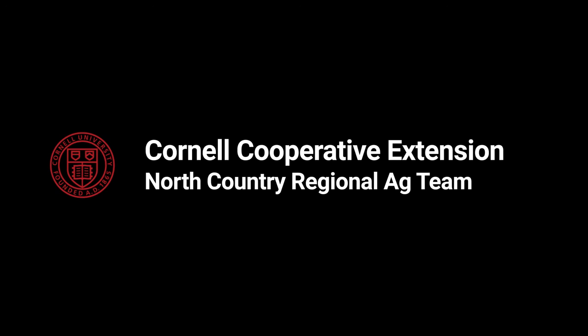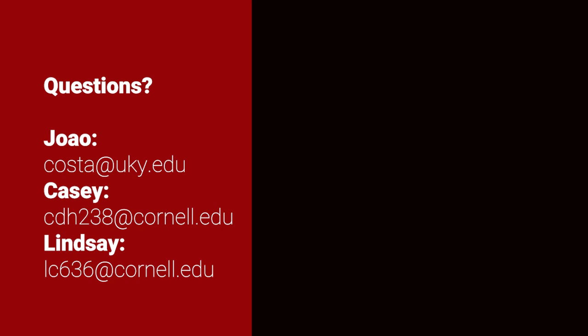Well, thank you Joao for sharing those really great suggestions. Lindsay and I certainly appreciate you taking the time to chat with us today, and I really think our listeners will be able to take many valuable points away from this. We hope you enjoy some of the nice weather we're finally getting, and we hope to chat again soon. Thank you very much. And again, thank you Casey and Lindsay for the invitation. I'd like to share my contact — it will be shared with the video — costa@uky.edu is my email. I'll be happy to answer any questions that any listener may have, and I'll be happy to participate in the future.